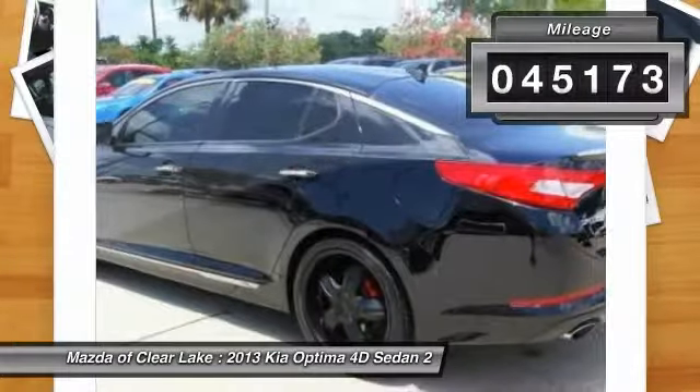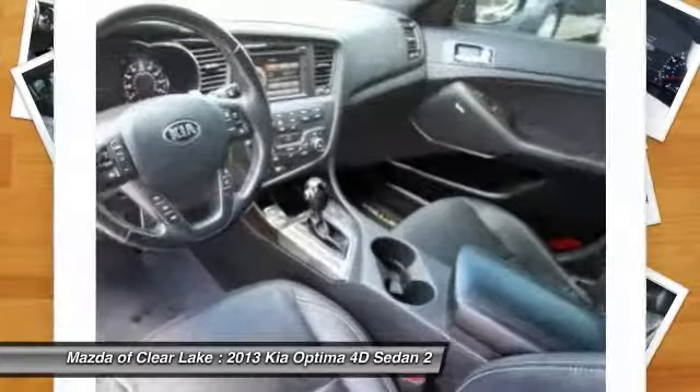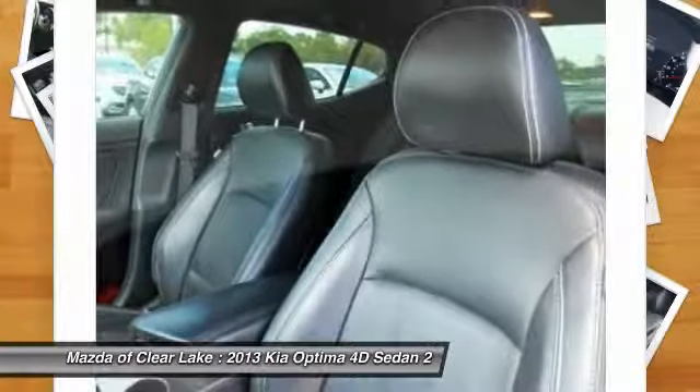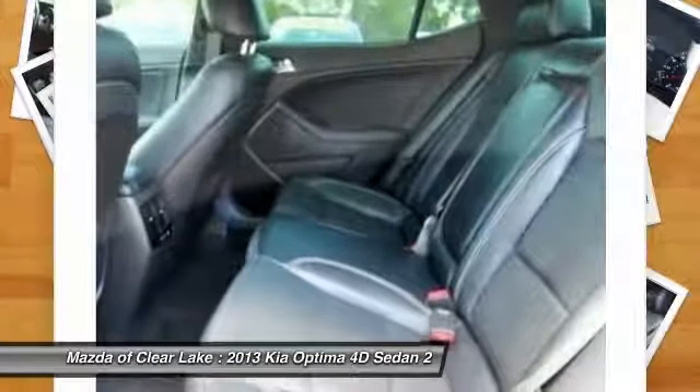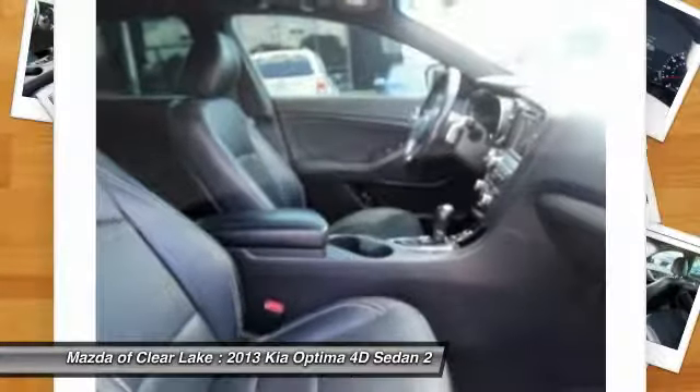This vehicle has less than 50,000 miles. Here are some of this vehicle's great options: traction control, navigation system, panoramic sunroof, air conditioning, dual airbags, power steering, four-wheel disc brakes, security system, electronic stability control, and compass.